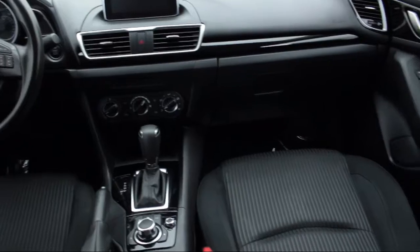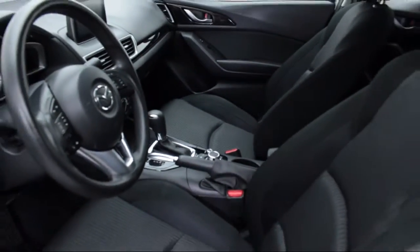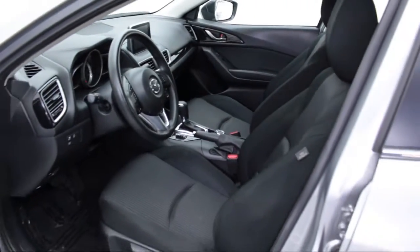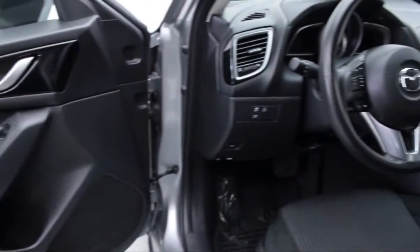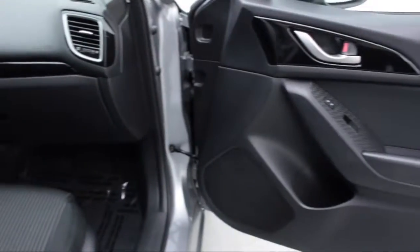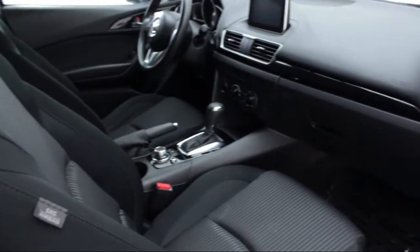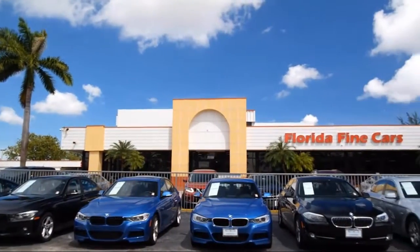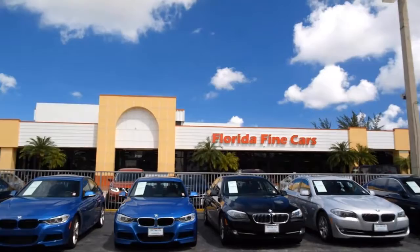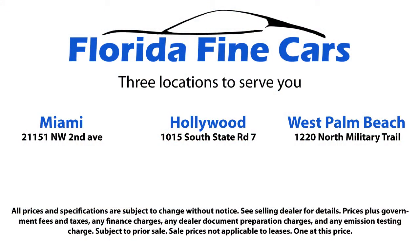Thank you for taking the time to look at our vehicles. We understand that there are a lot of dealerships to choose from, and we greatly appreciate you giving us the opportunity to serve you. Contact us today and we'll answer any questions you might have. We'll see you next time.